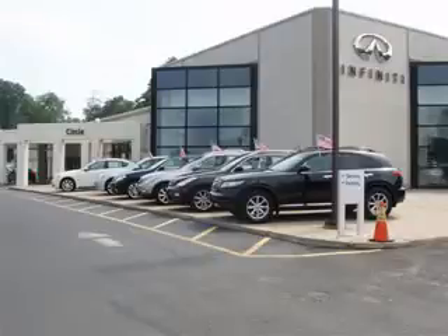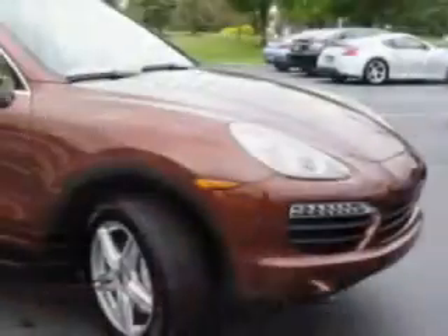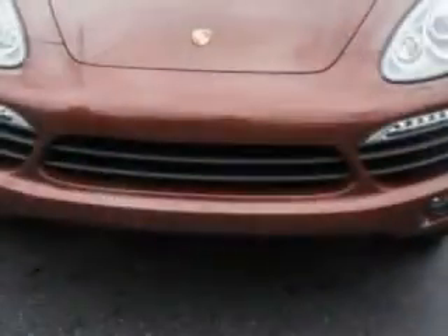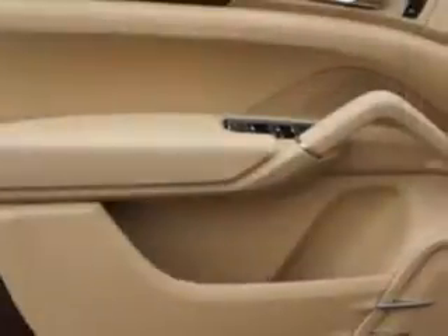Thank you for visiting Circle Infinity, where customer service means making your car buying experience as easy and enjoyable as possible. Check out this Auburn Metallic 2012 Porsche Cayenne SUV, all-wheel drive, equipped with an 8-cylinder engine and a Tiptronic transmission. Enjoy an impressive 22 miles to the gallon on this great SUV.